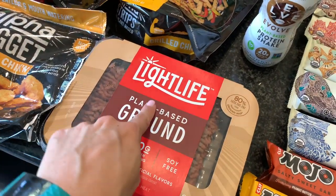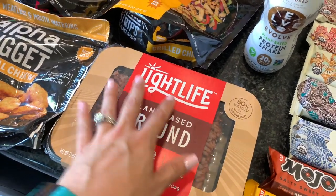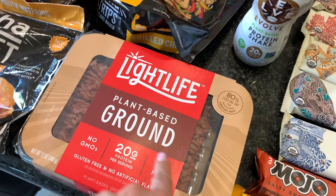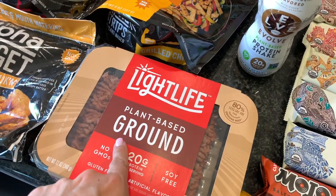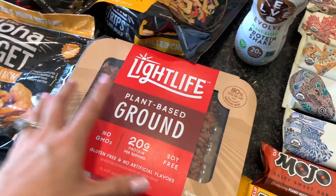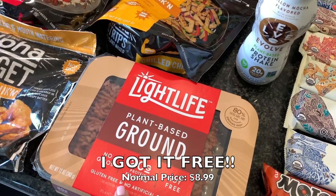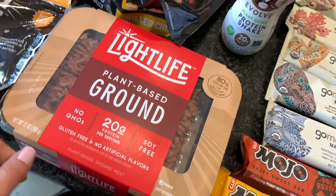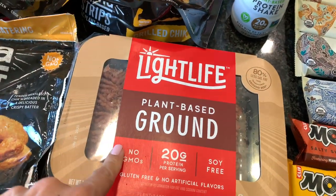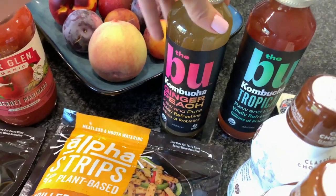We recently did a taste test with Light Life against Beyond Meat for their sausages and meat patties, but I haven't tried their ground beef yet. Beyond Meat's ground beef is pretty pricey, but this Light Life one was on sale for $4.99 and with the digital coupons I ended up getting it for about $3. So I'm going to give that a whirl — I'm assuming it'll be pretty good since the brand overall is solid.